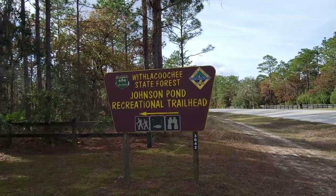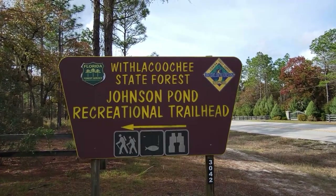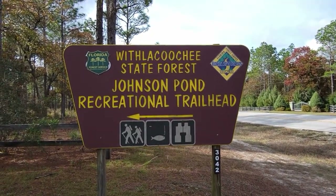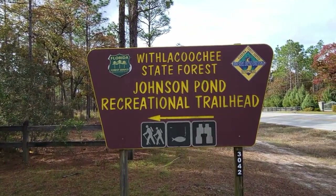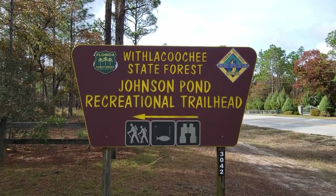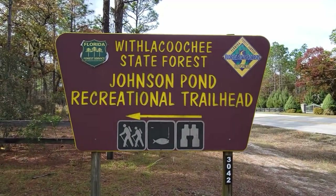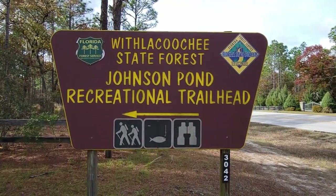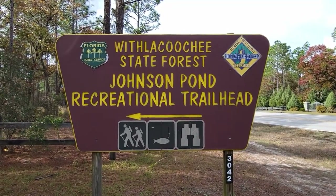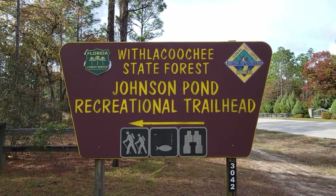Now we've already done this hike. This is the Johnson Pond Recreational Trailhead in the Withlacoochee State Forest. Very nice hike. In fact I might just do it today in addition to the trail we're going to do. Let's go over and get the sign on the video. I thought I'd start the video with this because you'd have to go way back in my videos to see when I hiked the Johnson Pond Recreational Trail. Very very nice hike. I thoroughly enjoyed it but let's get the sign on the video and then I'll get to the trail we're going to hike today.